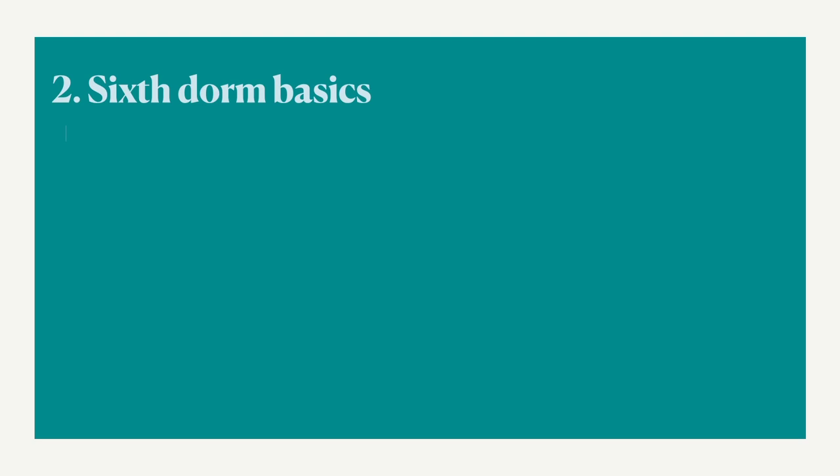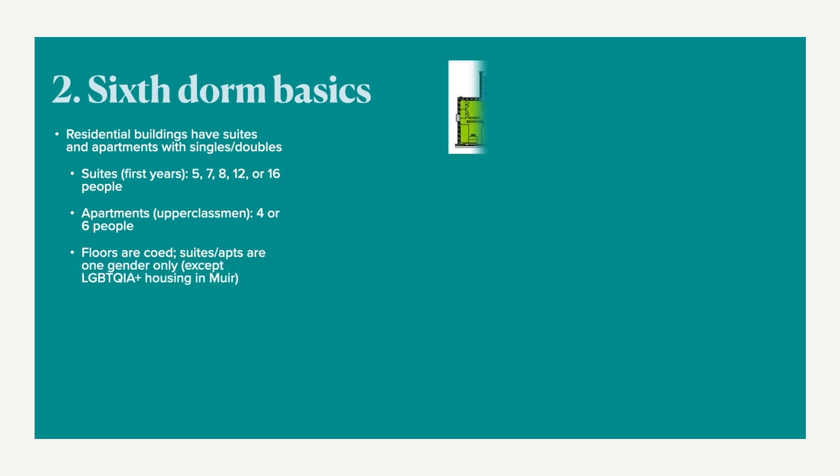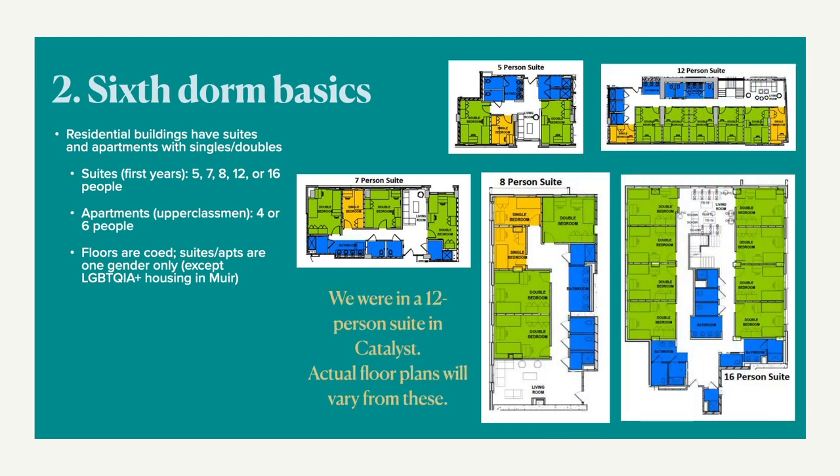6th College dorms have residential suites and apartments. The suites range from 5 to 16 people, and apartments have either 4 or 6 people. The floors here are co-ed, but individual suites and apartments are one gender only. We were in a 12-person suite in Catalyst, and you can find the rest of these floor plans in the description.